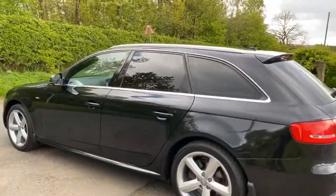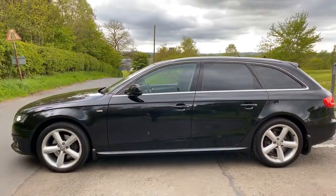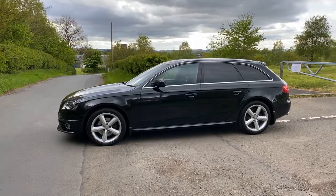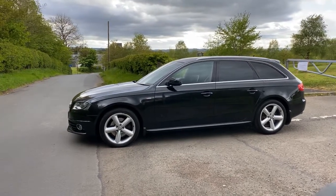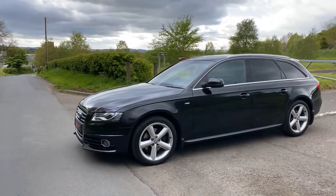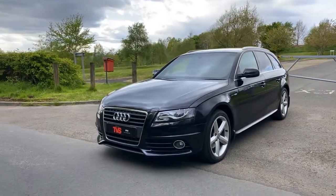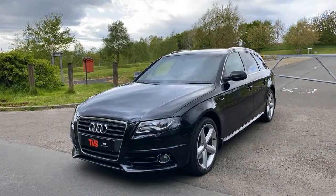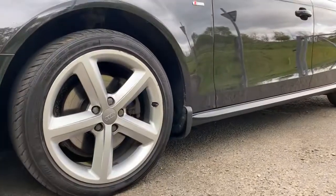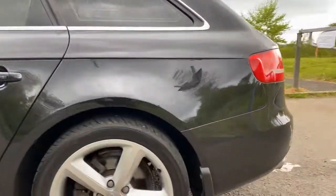RAC warranty is included, as is a full 12 months RAC breakdown cover. It looks absolutely fantastic in the phantom black. As you'll see, it wears the 18 inch S-Line standard fit alloy wheels — the five spoke ones — which really do complement its appearance. They've got great tyres fitted all round. It does benefit from the deeper S-Line front bumper with the front fog lights, and it does have the DRLs. It also has the factory fitted moulded mud flaps front and rear, which is a desirable option.